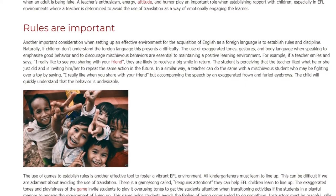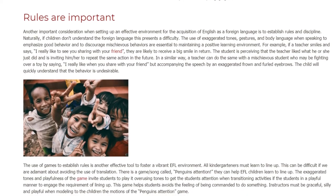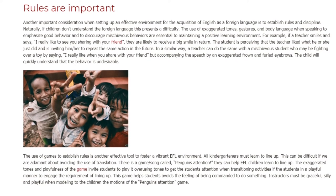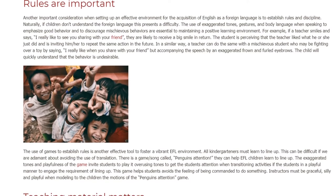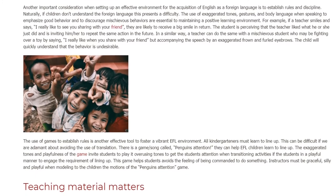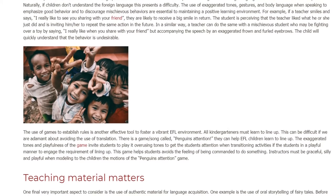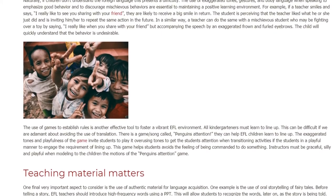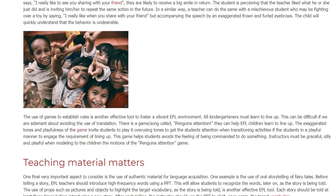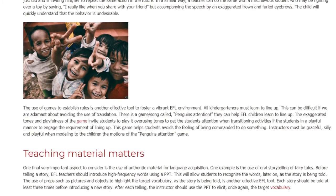The use of games to establish rules is another effective tool to foster a vibrant EFL environment. All kindergarteners must learn to line up, which can be difficult if we are adamant about avoiding translation. There is a game song called 'Penguins Attention' that can help EFL children learn to line up. The exaggerated tones and playfulness of the game invite students to play, using tones to get the students' attention when transitioning activities and engaging them in the requirement of lining up. This game helps students avoid the feeling of being commanded. Instructors must be graceful, silly, and playful when modeling the motions of the Penguins Attention game to the children.